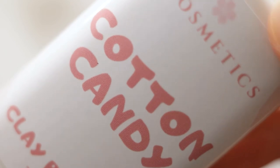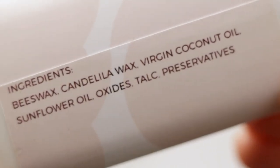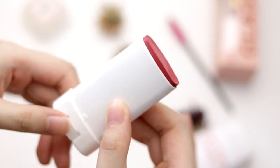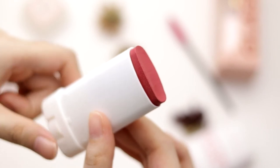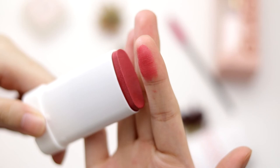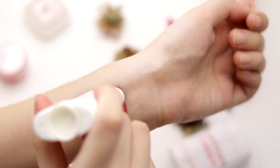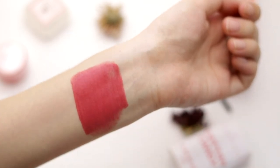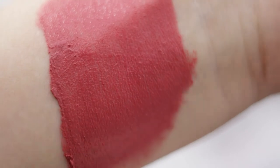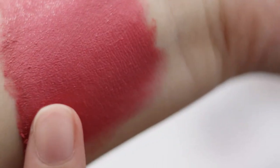Lastly in the box, we have the Cotton Candy Clay Blush. Yes, it smells like cotton candy — really yummy. Everything in this box honestly smells so good. This clay blush comes in a retractable tube; you can retract it up and down so you don't have to worry about pushing up too much and wasting product. The cotton candy shade is a pinkish-red shade and for its price, you get a really great amount of product — it's insane how much is in here. The color payoff is so good and the formulation just melts into your skin.